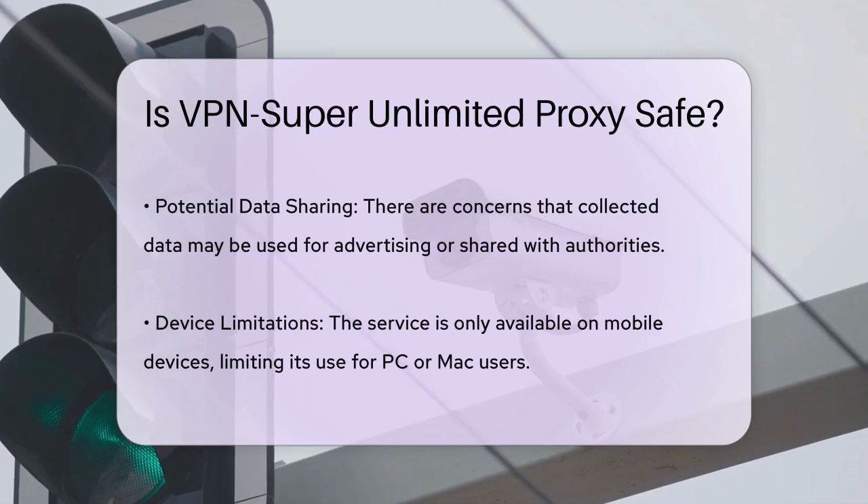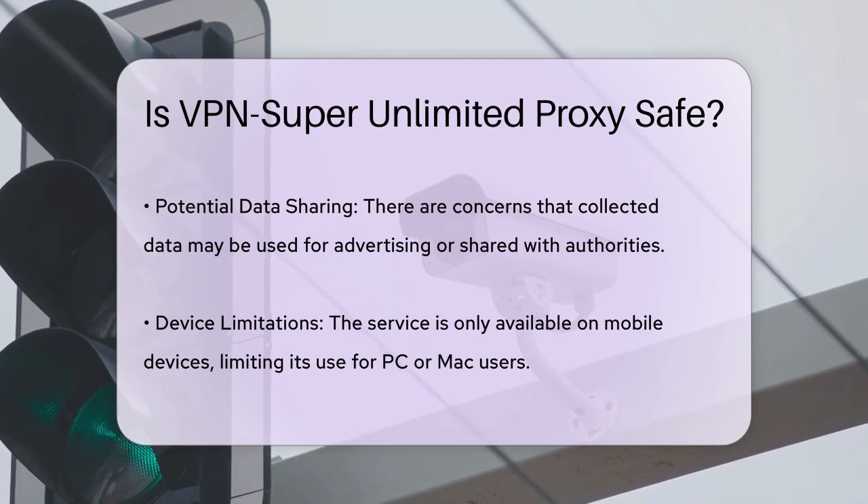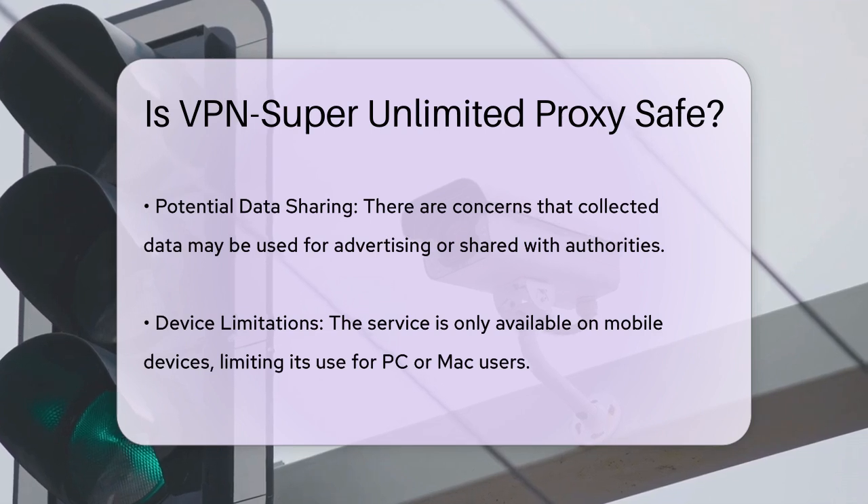However, there are some concerns about data privacy. While the VPN claims not to keep logs, there have been reports that it gathers personal information such as location data and may use it for advertising purposes or share it with authorities. This is a significant red flag when it comes to your privacy.